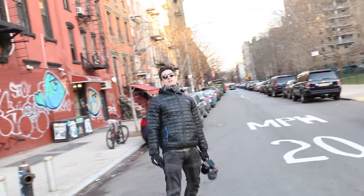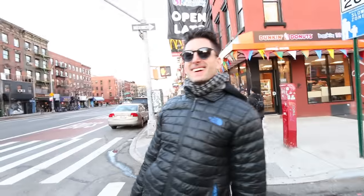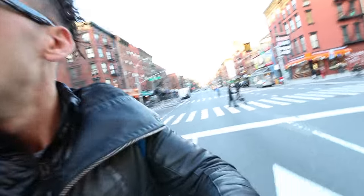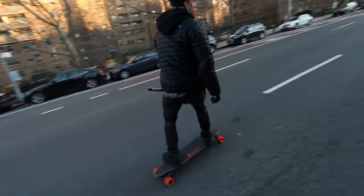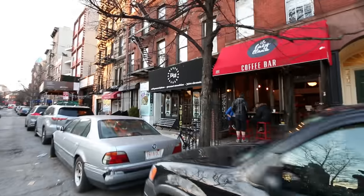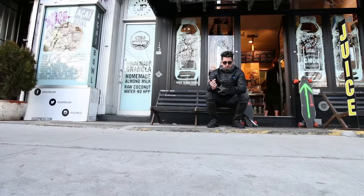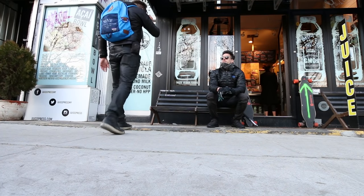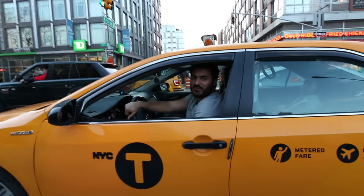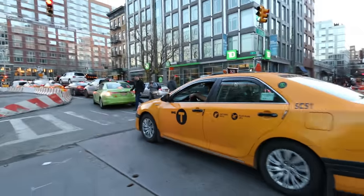Jesse is the only person I know on planet Earth who also has a boosted board. Finally a nice day to boost. Someone recognized me from Facebook videos on the street. Are you watching this on Facebook or YouTube? Put it in the comments.